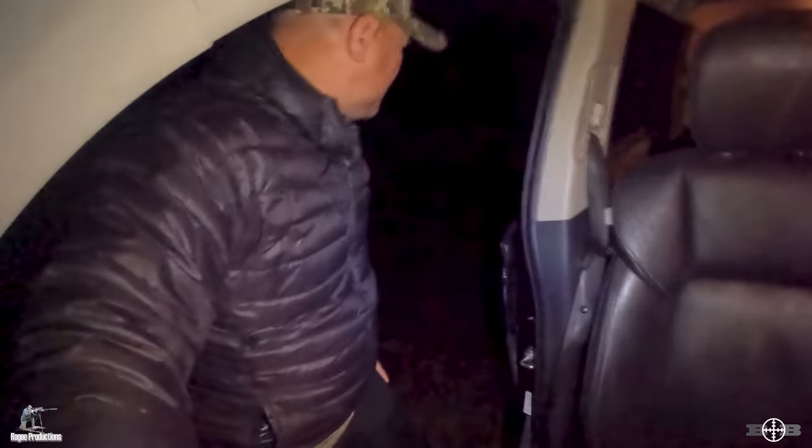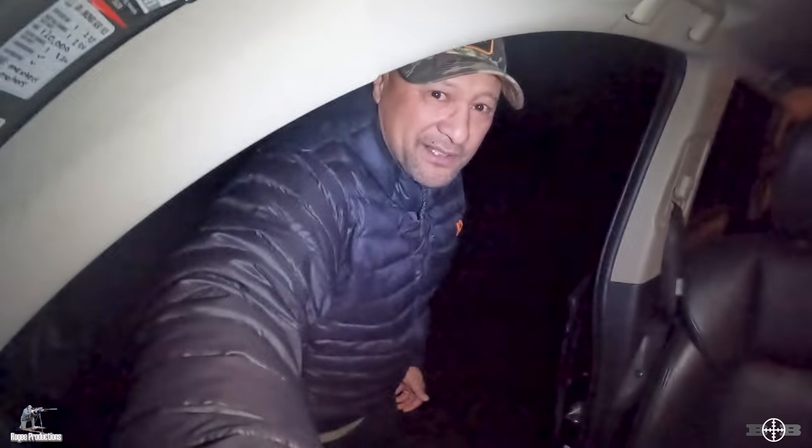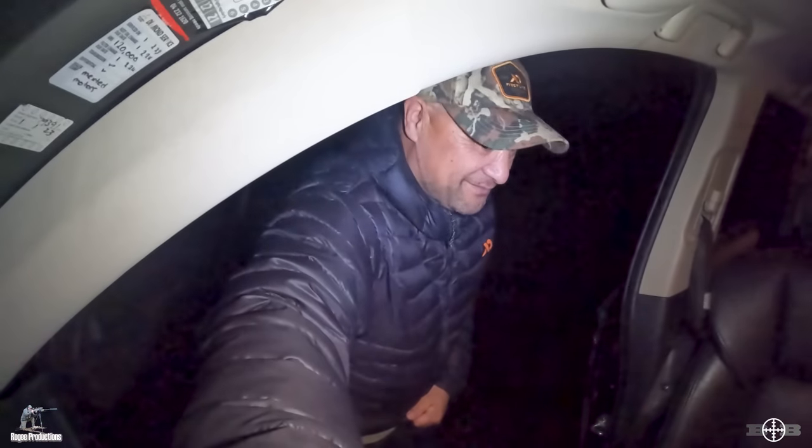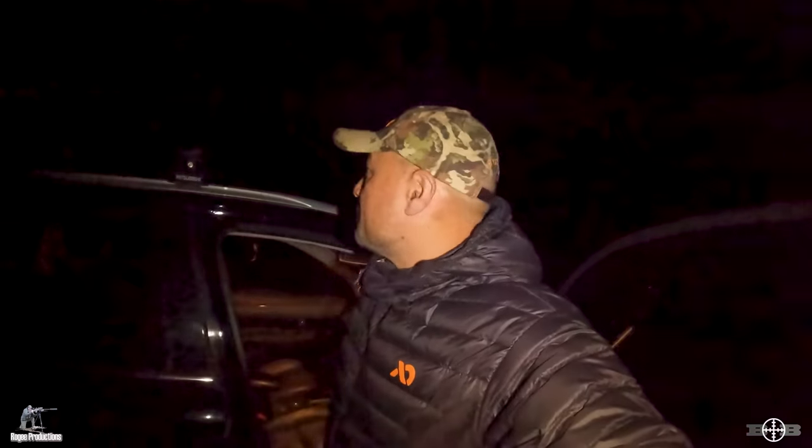We've made it to the spot. No cars here, which is great — cold and damp, which is good for us. We'll get our gear squared away and get grinding up this hill in the dark.